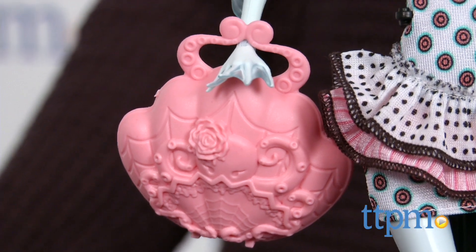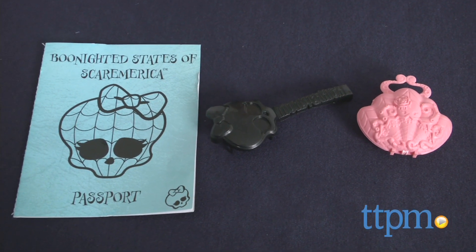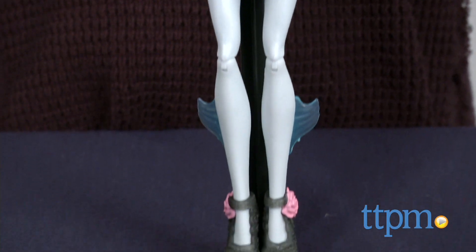Because her curls are so tight, we would avoid brushing her hair with the included brush. Recommended for ages 6 and up, Laguna Blue would make a great addition to any Monster High collection and will inspire lots of imaginative play.